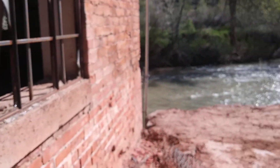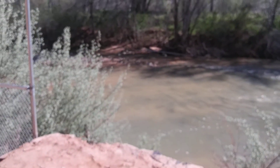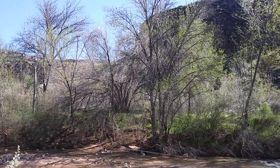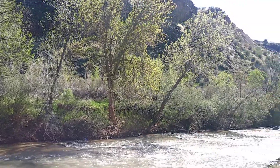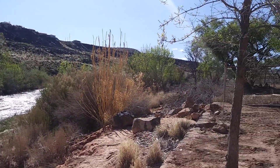Once you're outside over here, here we've got the Virgin River.